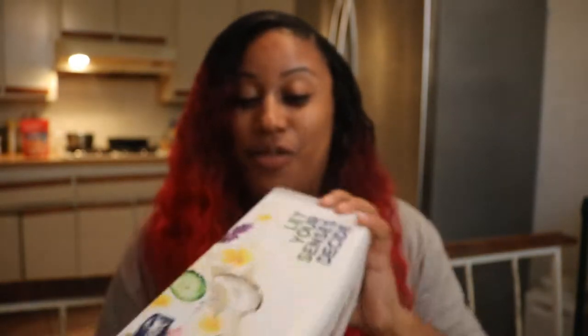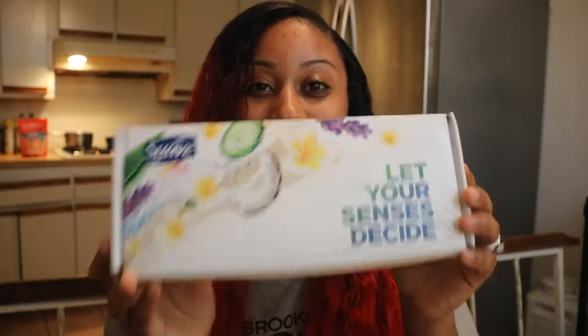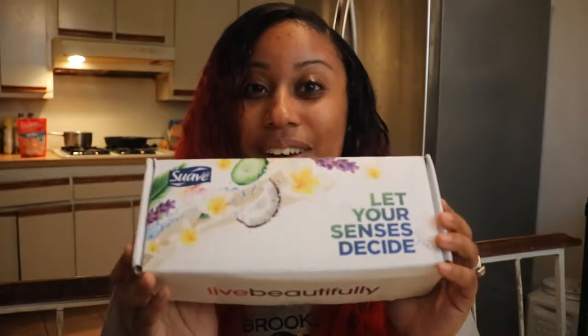Hey guys, it's your girl Jamela. I am doing an unboxing for my Influenster VoxBox — this one is the Suave VoxBox. I just received it a while ago but I'm just getting to the unboxing because I've had so much to do and I've been so busy lately. So let's just get straight into it.